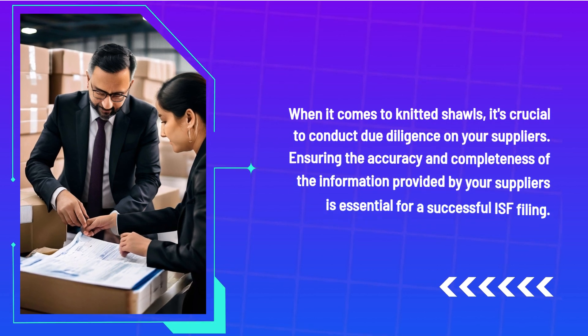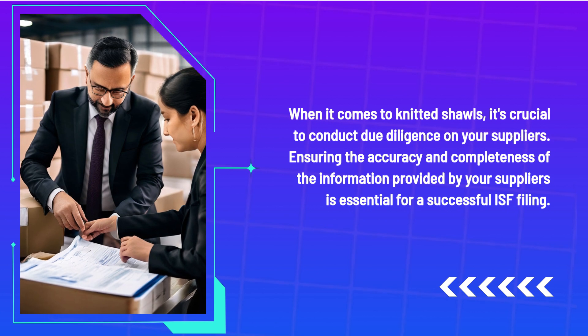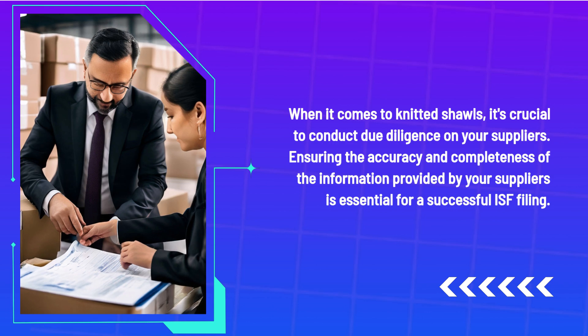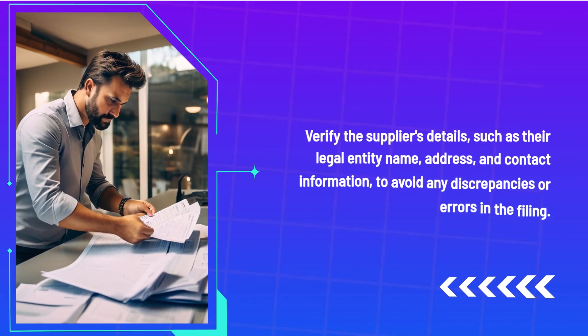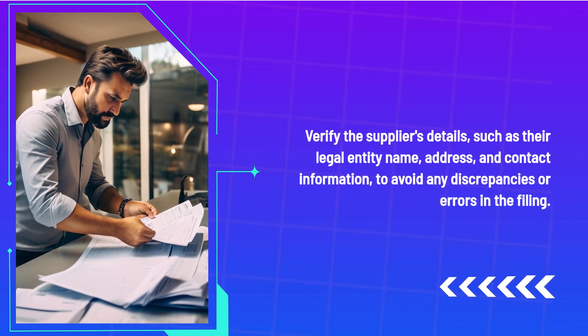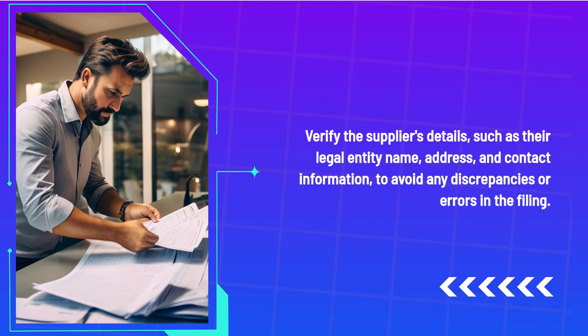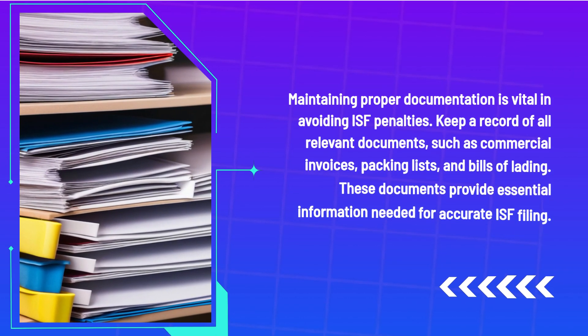When it comes to knitted shawls, it's crucial to conduct due diligence on your suppliers. Ensuring the accuracy and completeness of the information provided by your suppliers is essential for a successful ISF filing. Verify the supplier's details such as their legal entity name, address, and contact information to avoid any discrepancies or errors in the filing.